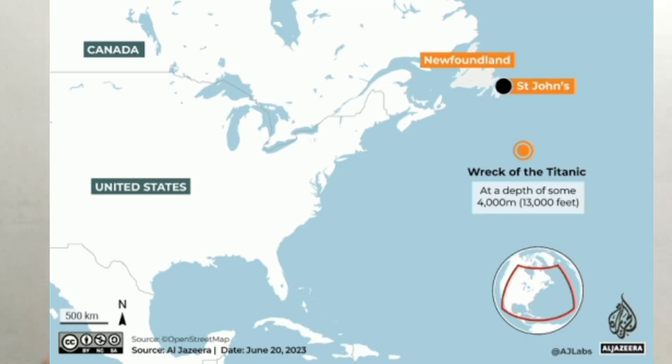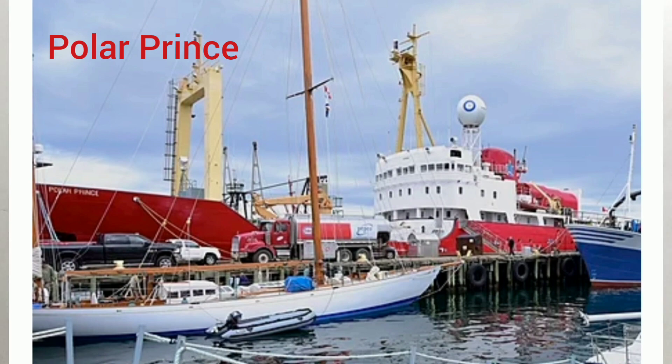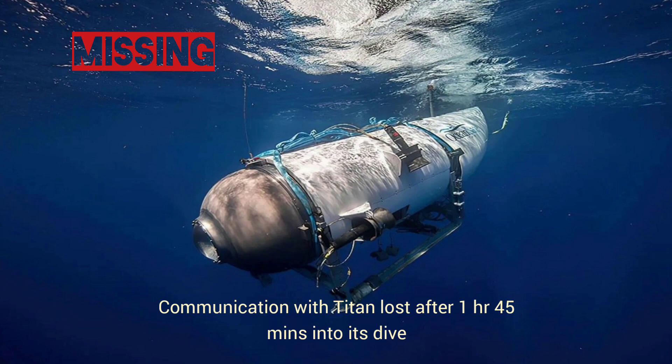On June 18, 2023, the Titan submersible imploded in the North Atlantic Ocean. It imploded 1,600 feet away from the wreckage of the RMS Titanic, which is located about 400 miles away from the coast of Newfoundland, Canada. This submersible was made by OceanGate and was launched at 8 a.m. by its mothership, the Polar Prince, which is an icebreaker. It was completely set for the journey.